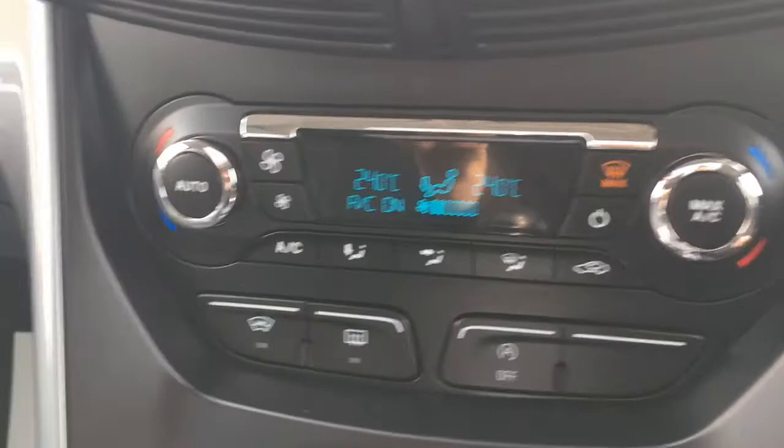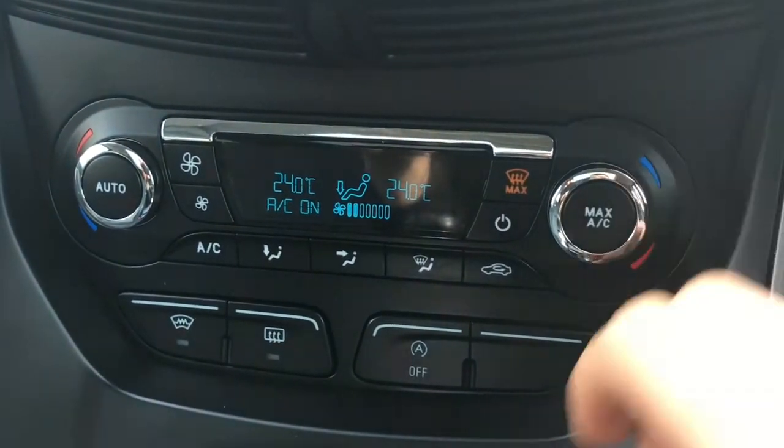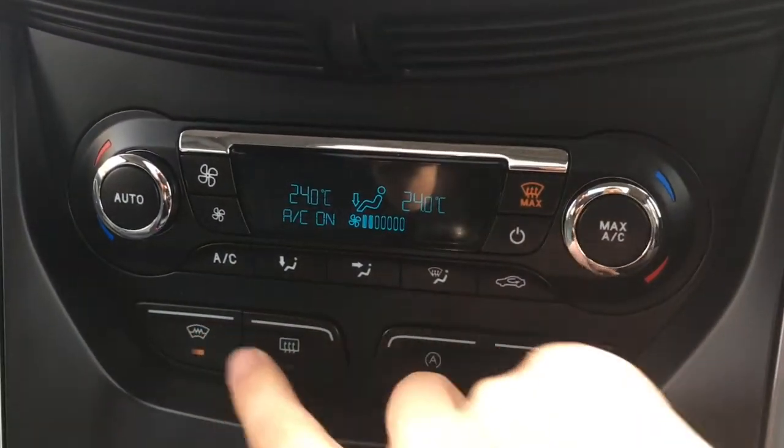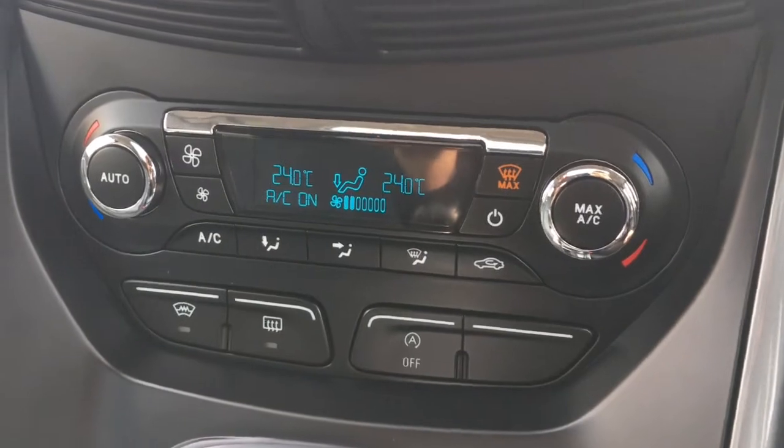Coming down here we've got the dual zone air conditioning, so each side can be adjusted independently. We've also got the heated windscreen just there as well, which is very useful in cold weather when it frosts over in the morning.